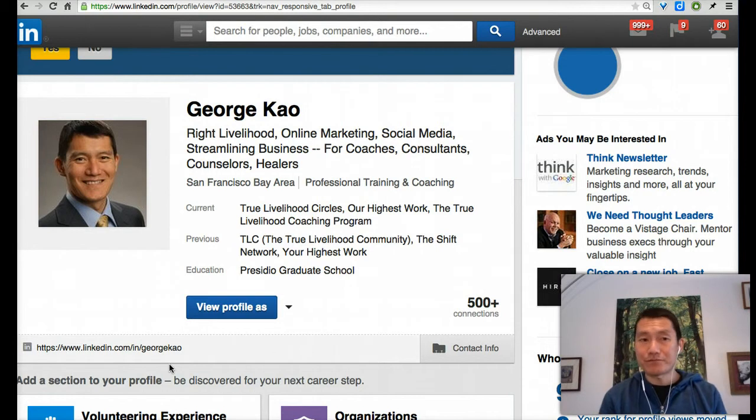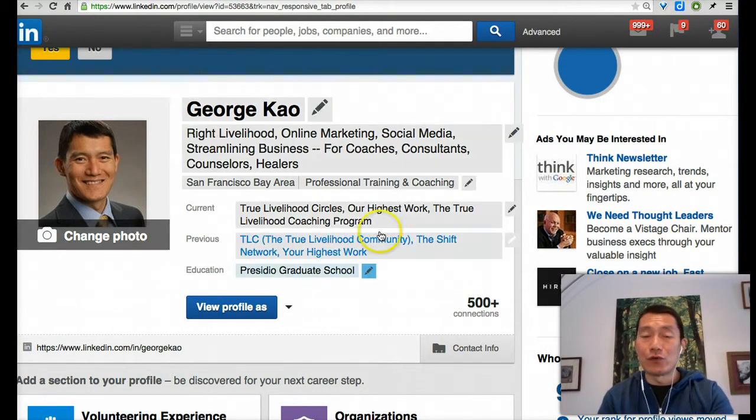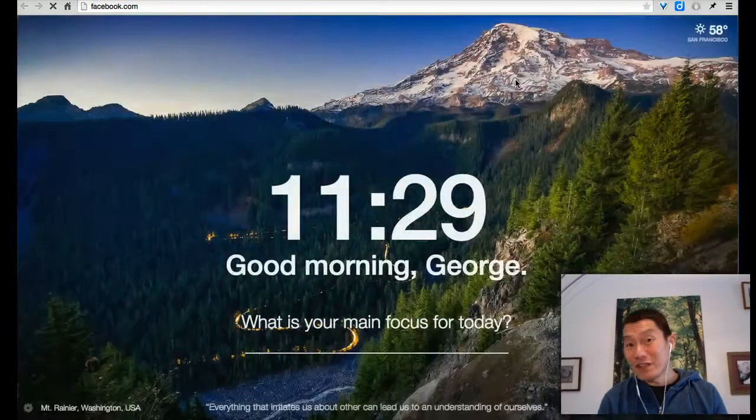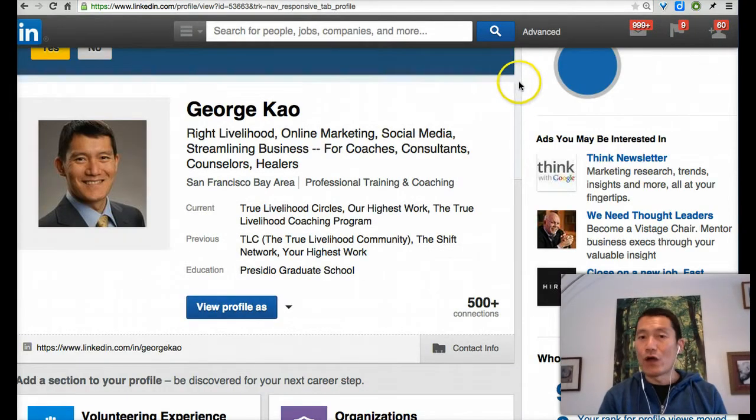One way you can get feedback about your profile photo is, ironically, going to Facebook. Because right now, up to this point in the course, we haven't yet talked about adding connections. Some of you may already have connections on LinkedIn, but some of you don't.